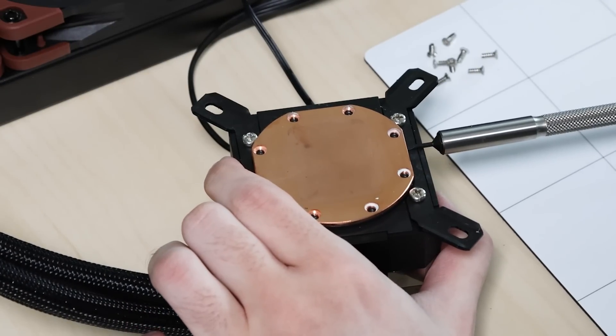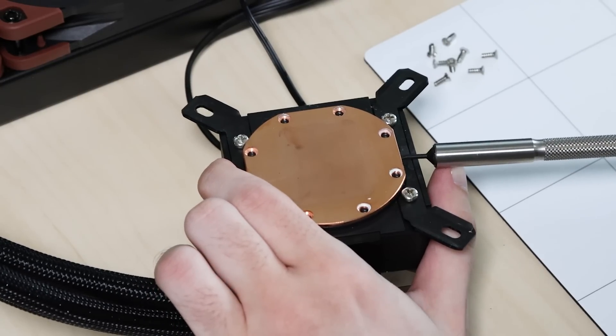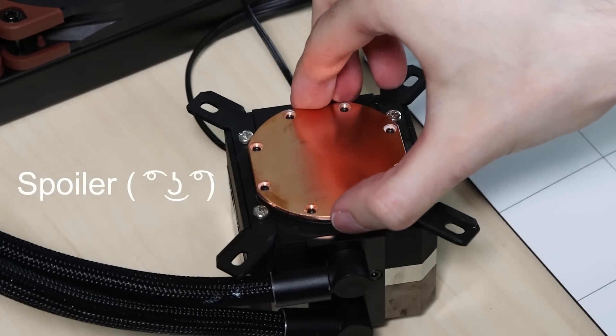I thought maybe the CPU heatsink was loosening so I tightened the screws even more — no change at all, and once again I was just left confused. Unfortunately I didn't take any footage of this happening because I didn't expect to figure out the problem, but I do have footage of me disassembling the water block and revealing what was inside.